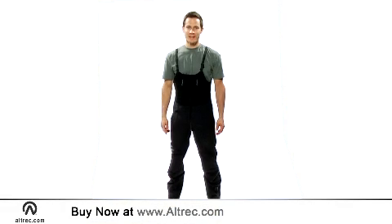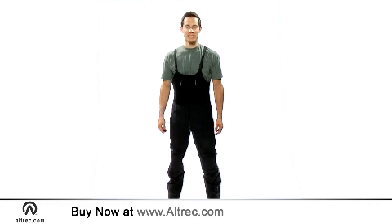Hi, I'm Jeremy with Alltrek.com, and I'm wearing the Arc'teryx Alpha SV Bib CZ.